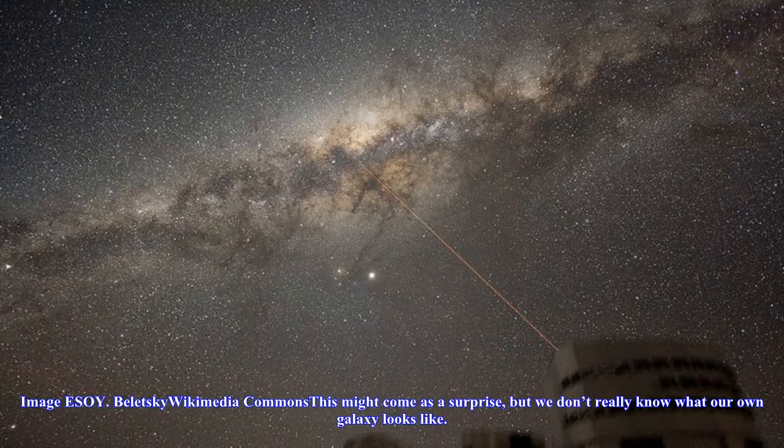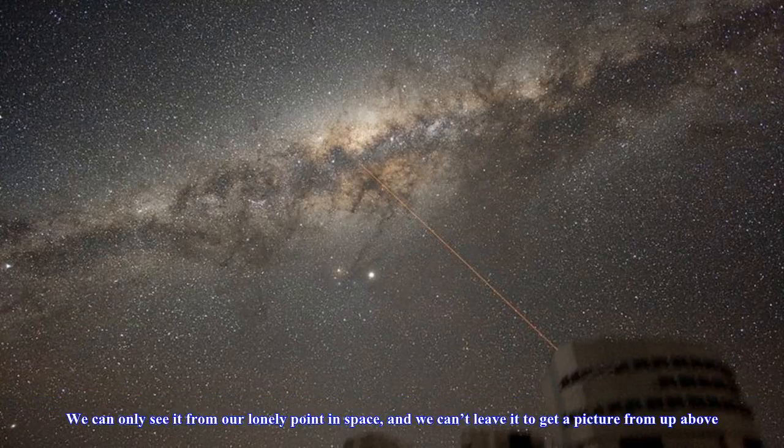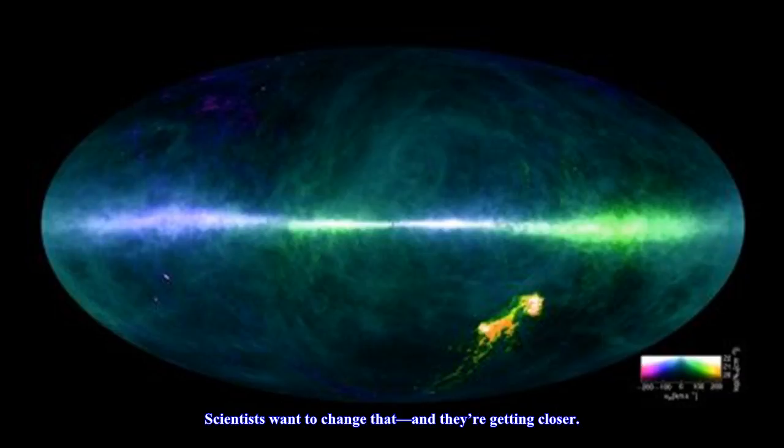This might come as a surprise, but we don't really know what our own galaxy looks like. We can only see it from our lonely point in space, and we can't leave it to get a picture from up above. Scientists want to change that, and they're getting closer.